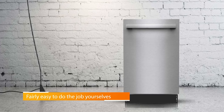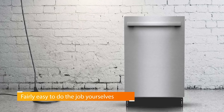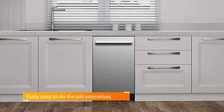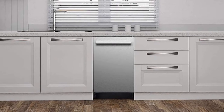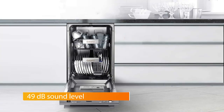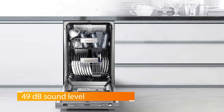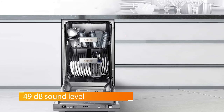This built-in dishwasher is the perfect option for people who'd rather not spend money on installation — we noticed it's fairly easy to do the job yourselves. Additionally, it comes with six inbuilt washer cycles meant to cater for varying levels of dirt on your dishes. The other two options are a 24-hour delay and a half-load setting.